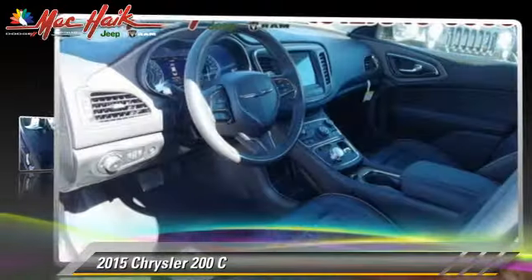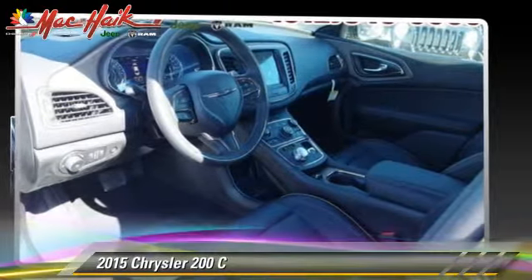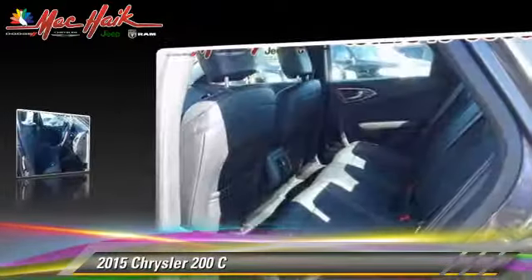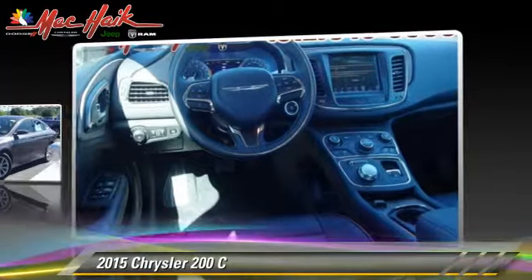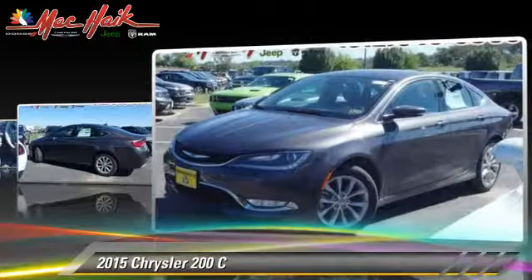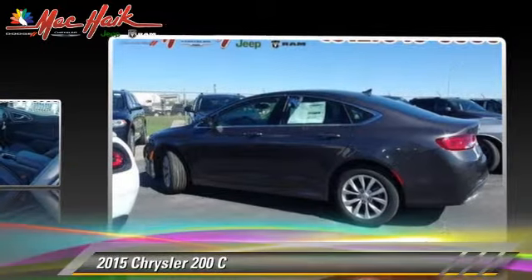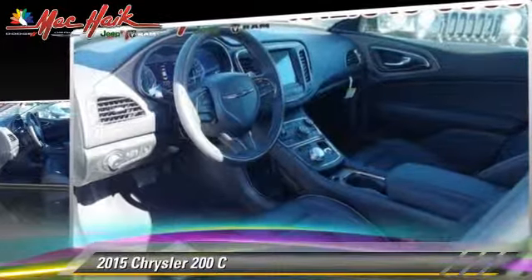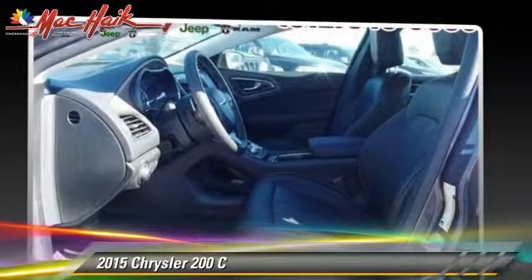Powered by a 3.6-liter V6 engine with an automatic transmission, this vehicle is well-equipped. This Chrysler features keyless entry, powered door locks, and power windows. Safety features include traction control, stability control, and four-wheel ABS.